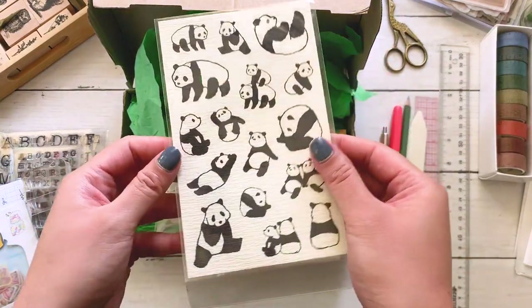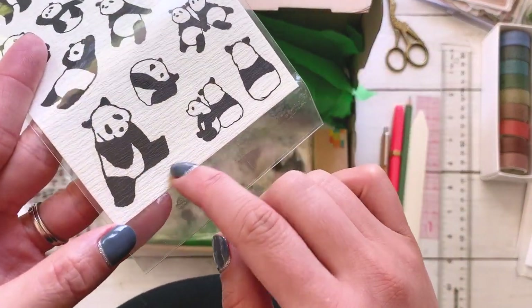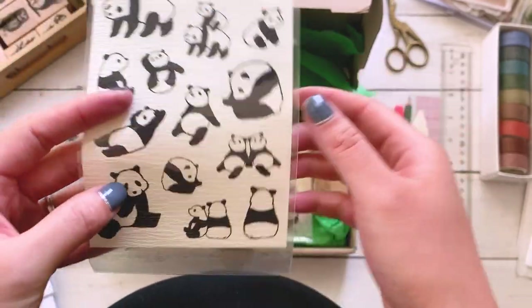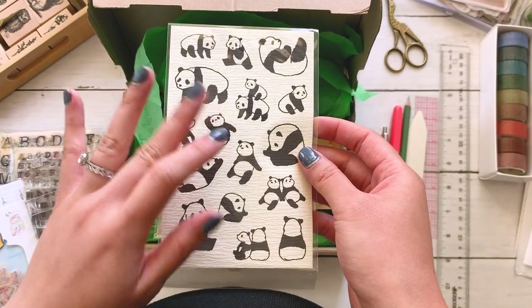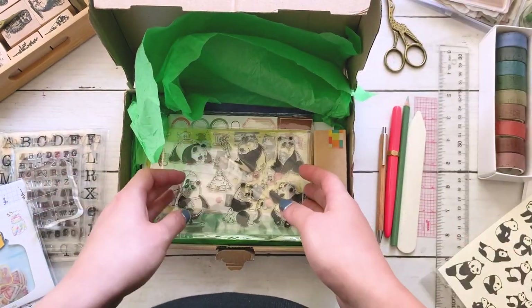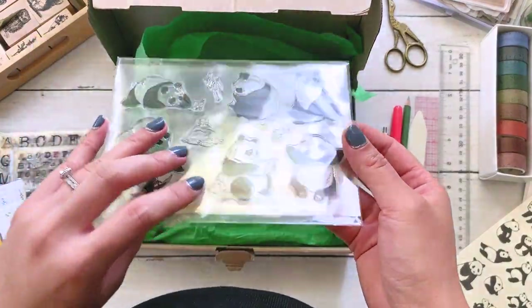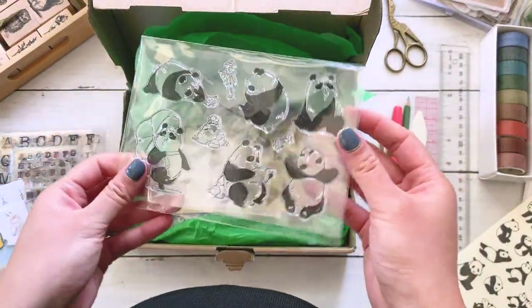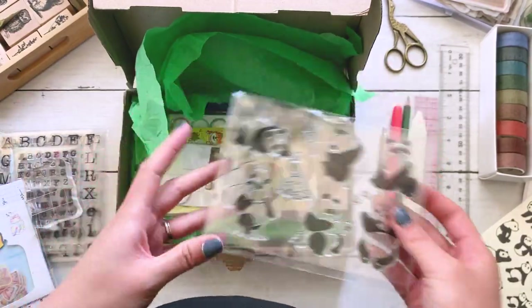The next thing we've got are these panda stickers. They're so adorable. And if you can see the paper here, it's like textured. So I think I'm going to do my spread around pandas today. I'm also going to use these panda clear stamps. Y'all know I love clear stamps and wooden stamps and everything stamps. So I'm going to set these aside as well.